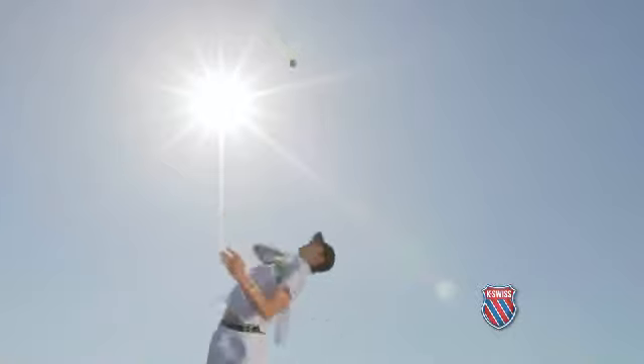I think my fastest serve is 144. I get good leverage, good swing speed. Right now I'm working on more leg drive to even get more miles per hour on my serve.